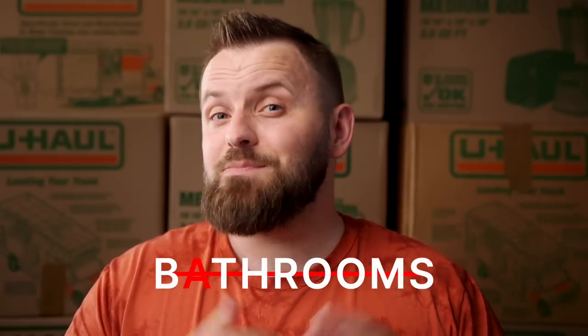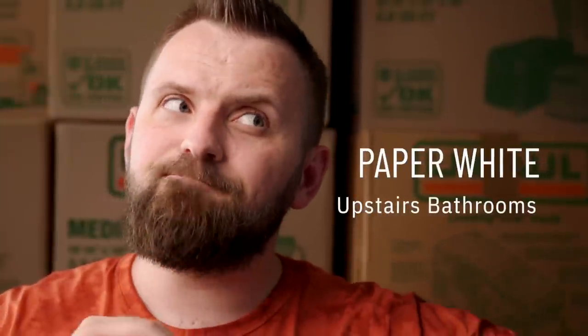Let's talk bathroom colors next, specifically the primary upstairs bathrooms. I tend to enjoy cooler-leaning colors in bathrooms — to help convey a little bit of a spa feeling. I ended up landing on Paper White, which is not really blue-leaning or anything. It perhaps has a touch of cool green, but really it ends up feeling like a very smooth, subtle gray that blends right in. I want it to blend in so that the vanity color I chose will really pop. Each of those upstairs bathrooms has that builder's super dark chocolatey brown kind of color, which is fine, but I'm more than fine.